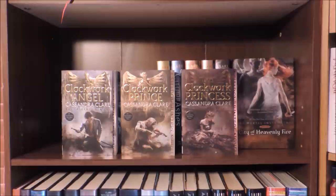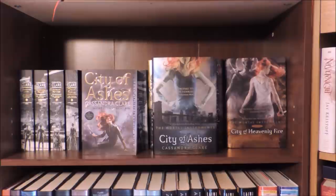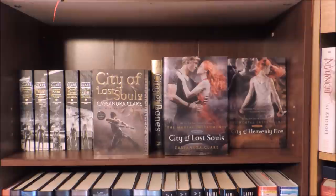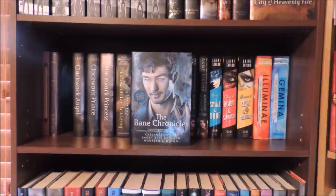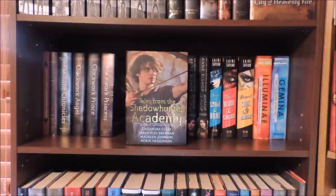So first things first, I have the Infernal Devices in their new paperback editions: Clockwork Angel, Clockwork Prince, and Clockwork Princess. Then I have the complete Mortal Instruments series in their paperback and hardcover forms: City of Bones, City of Ashes, City of Glass, City of Fallen Angels, City of Lost Souls, and City of Heavenly Fire. A History of Notable Shadowhunters and Denizens of Downworld, told in the Language of Flowers, written by Cassandra Clare and illustrated by Cassandra Jean. The Shadowhunter's Codex by Cassandra Clare and Joshua Lewis. The Bane Chronicles by Cassandra Clare, Sarah Rees Brennan, and Maureen Johnson. The hardcover editions of the Infernal Devices: Clockwork Angel, Clockwork Prince, and Clockwork Princess.